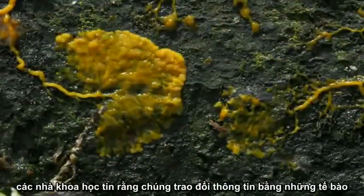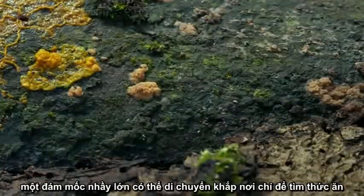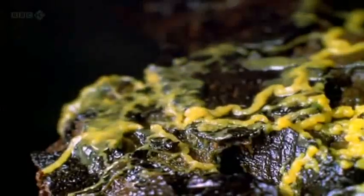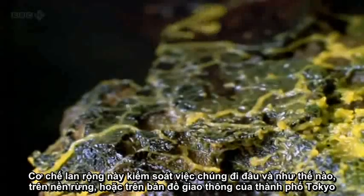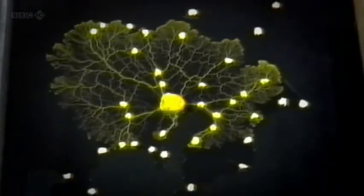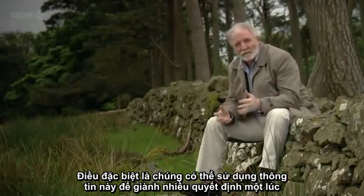Scientists believe that it's this pulsing that helps transmit information across the entire cell, allowing the slime mold to move towards its food source. These pulsations control where and how they grow across the forest floor — or even around the oat flakes of the Tokyo rail map. What's so special about slime mold is that it can use this information to make multiple decisions simultaneously.